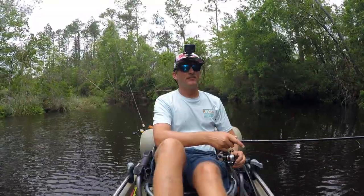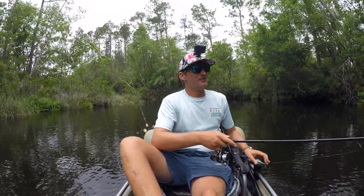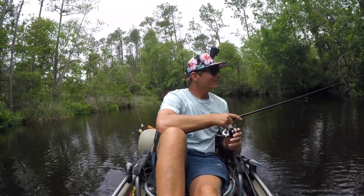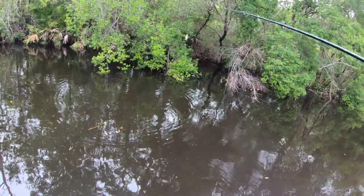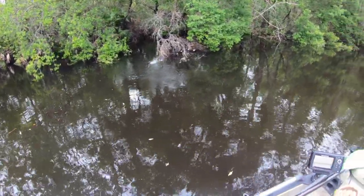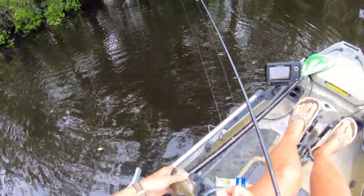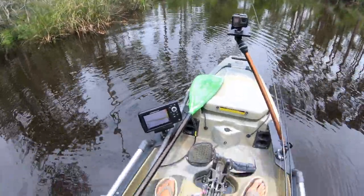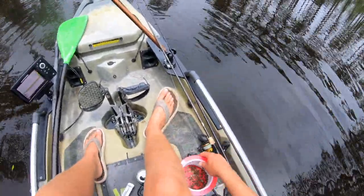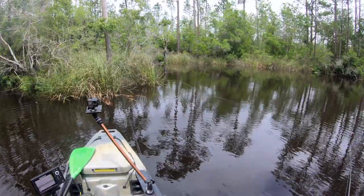Man, that wind is crazy — I'm sure you can hear the trees blowing around behind me. Crazy wind today, which is what led me to do this. Nice to get out though. Had my camera off for just a second and got a good one on the little beetle spin there. We're starting to put together a little box. Goal today is to get enough to do a fish fry tonight — might even do a little kitchen cook.